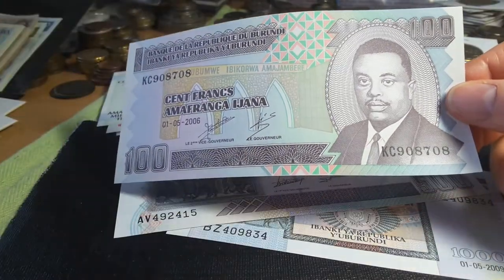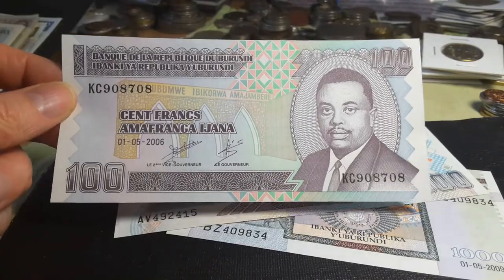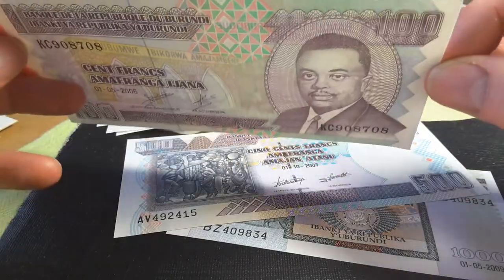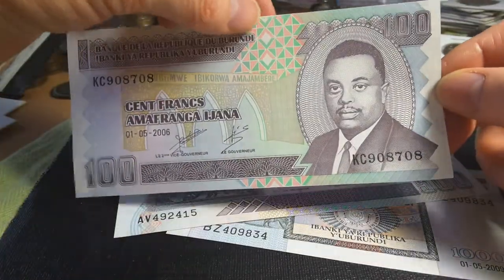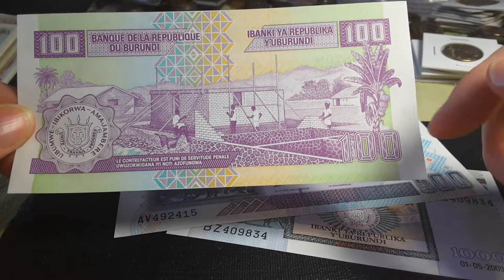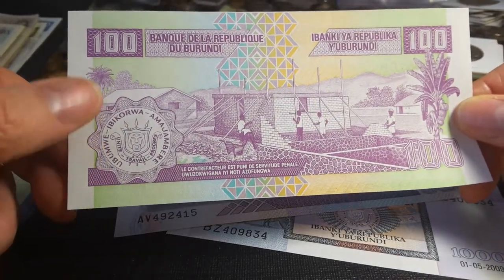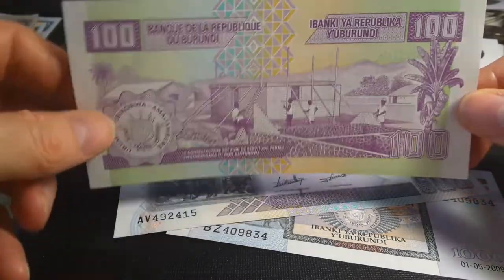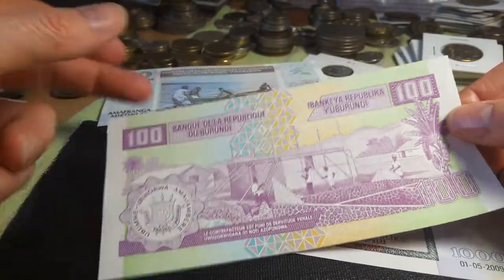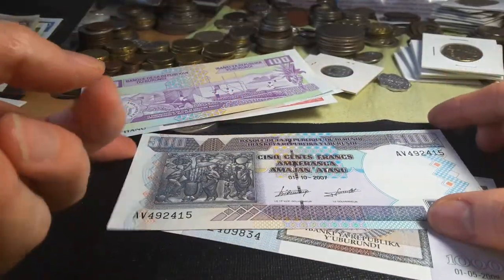Apart from the 10,000 franc note, this is currently the only note with an identified person on it. It doesn't appear to have a watermark — it's only worth about 10 cents anyway — but it does have a security thread. On the back we have buildings, houses, a banana plant — you see a lot of those — and the coat of arms. These back notes you could probably pick up for about five dollars for this one, or three to five dollars for some of the others.